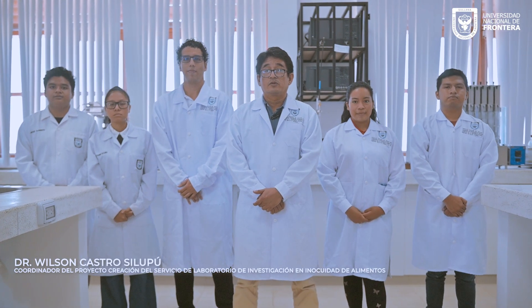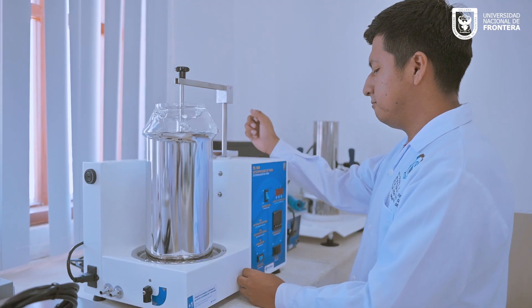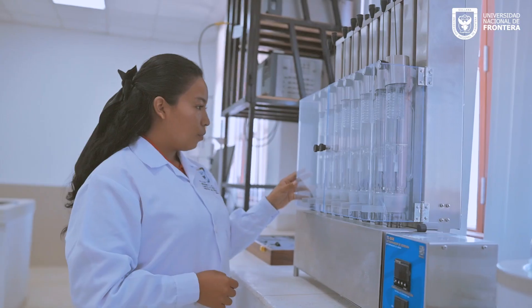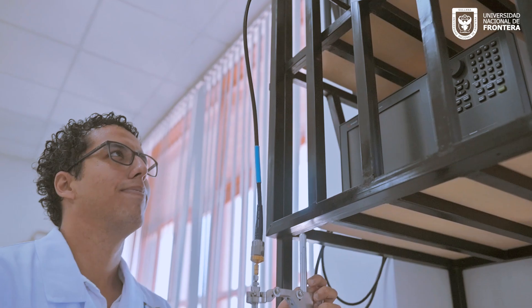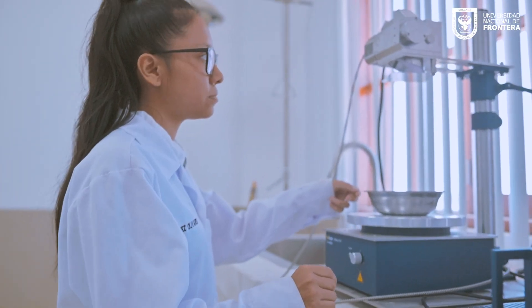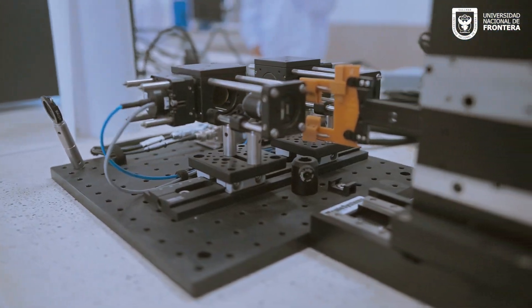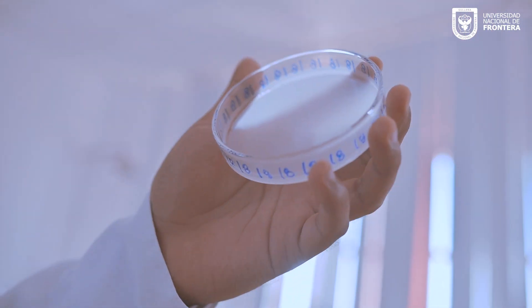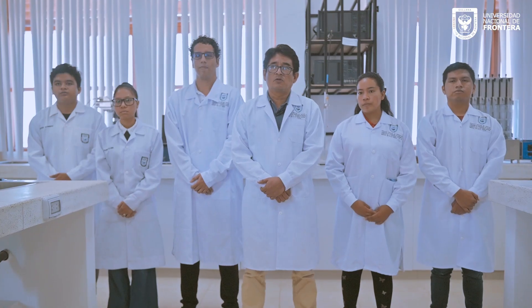Del proyecto de implementación del Laboratorio de Investigación y Neurocuidad de Alimentos de la Universidad Nacional de la Frontera en Suyano. En este laboratorio nos centramos específicamente en la calidad de alimentos mediante técnicas no invasivas diversas. Contamos con equipos de espectroscopía dieléctrica en el rango de microondas y rango de radiofrecuencia, valorados aproximadamente en 1,200,000 soles entre los dos equipos.